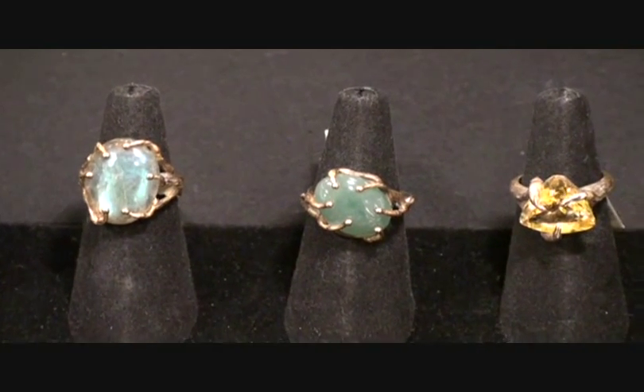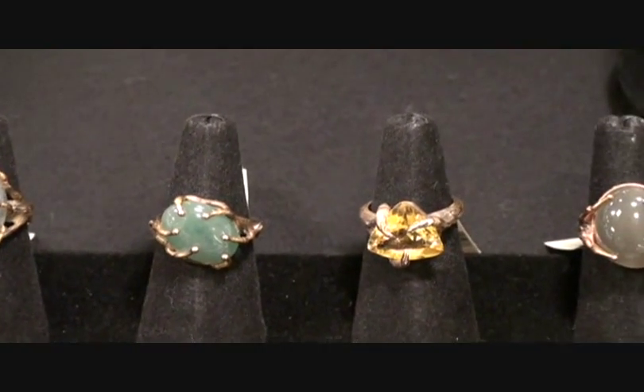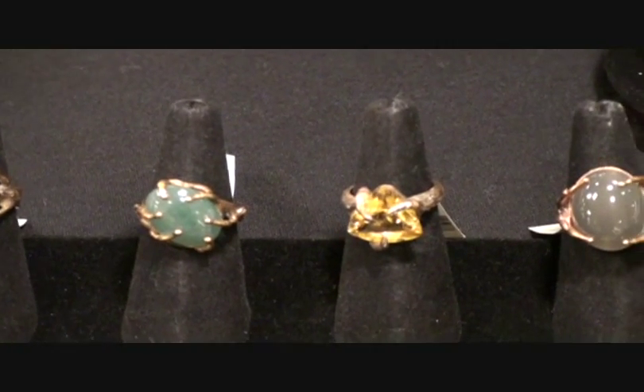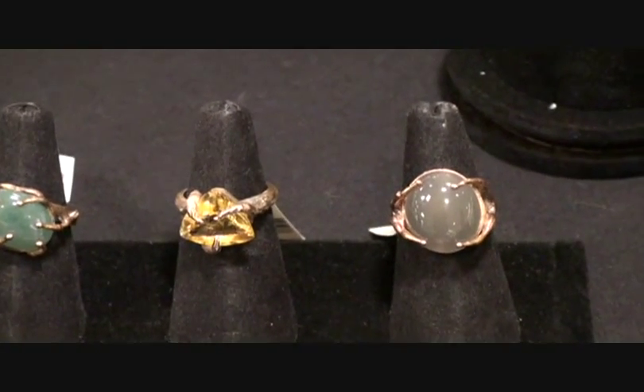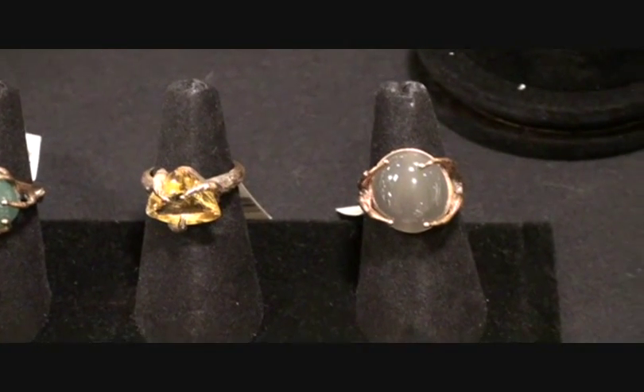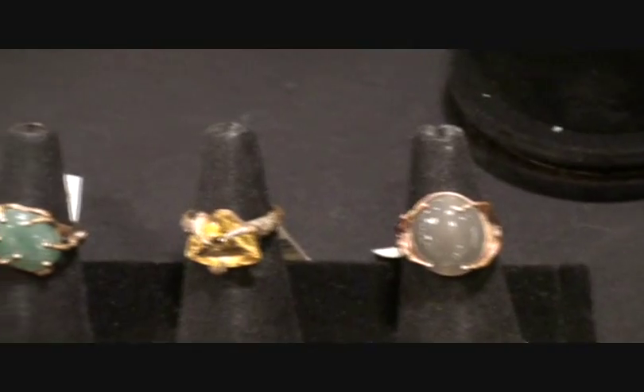Moving right along with the Muir Woods collection, there's a Citrine in a triangle cut set in the bronze setting. And then finally a Moonstone there on the end. We do have another style of Moonstone — it's a peach Moonstone.